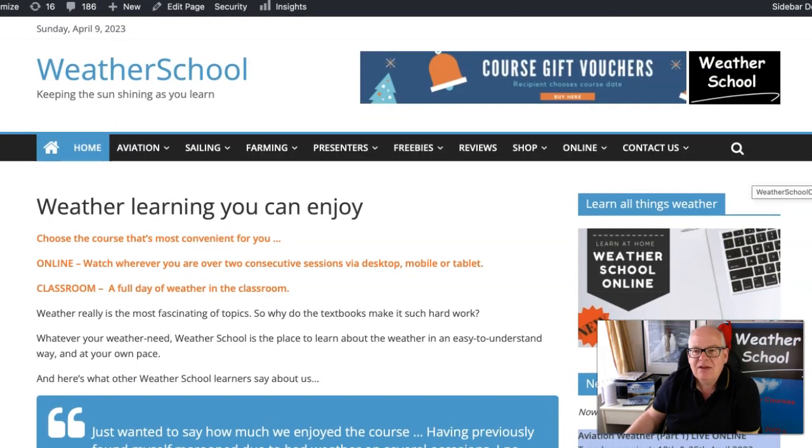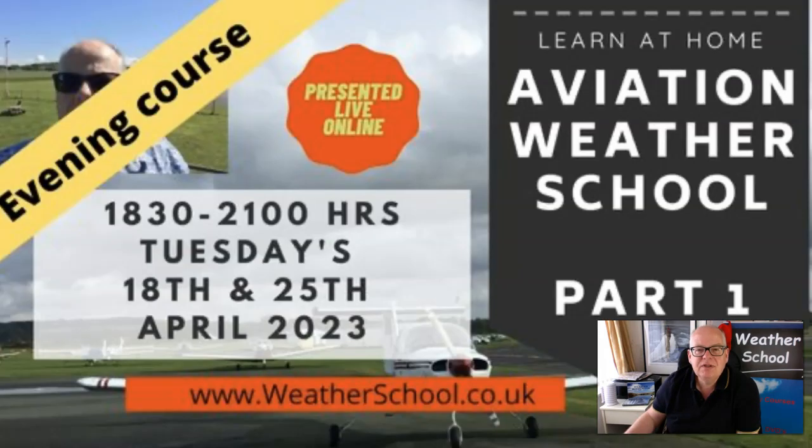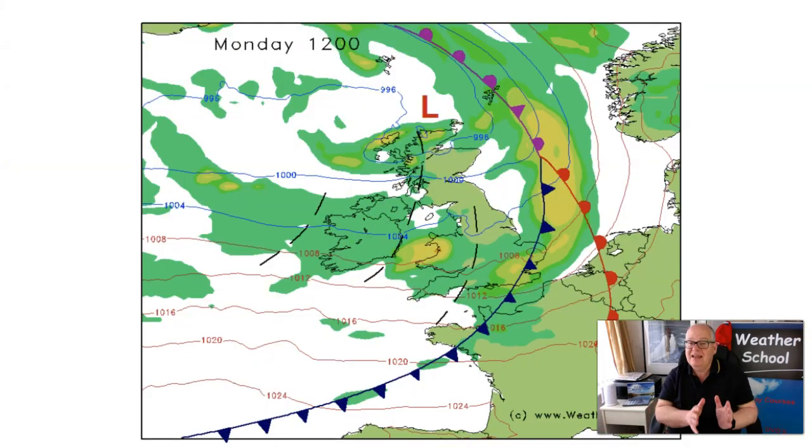It would be absolutely super to see you there — only a week on Tuesday, so not long to book. I guarantee you'll get so much out of it. And have a look at the reviews if you've not been to Weather School already, to see what other pilots say.